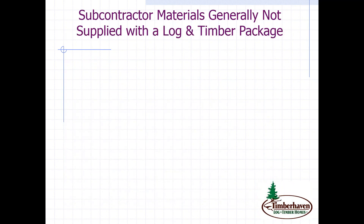In addition to the items just covered, there are what I'll refer to as subcontractor materials, which generally are not supplied with a log and timber home package from a manufacturer. The first would be masonry — that could include your foundation, and for most people, that log or timber frame home is not going to be complete without a beautiful fireplace. Some companies do offer it, but most would not include that in their package.